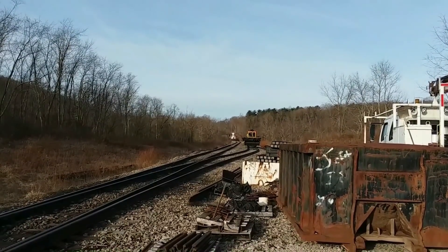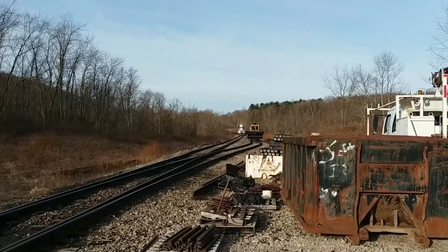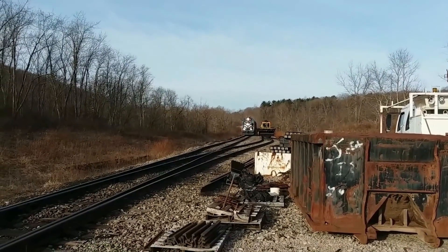He's throttling up now, but by the time he passes us here he'll be in throttle run eight. He's got another locomotive there on the end — another SD38-2 — and it'll be throttling up now pushing him.